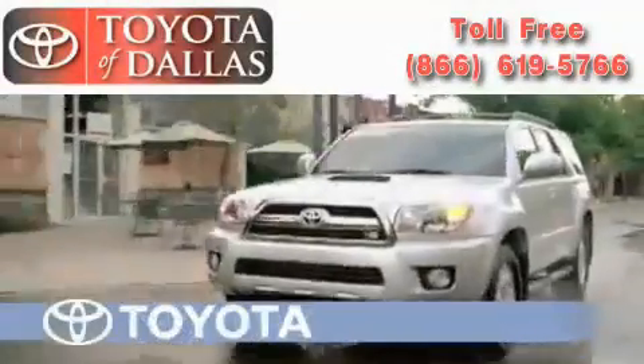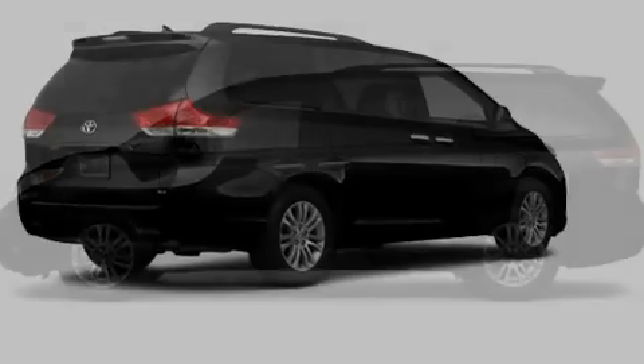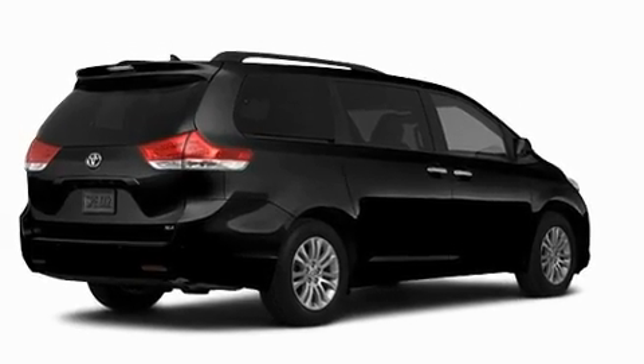Another fine vehicle offered by Toyota of Dallas. This is a brand new 2011 Toyota Sienna, a vehicle that can carry what you need so you can drive comfortably.